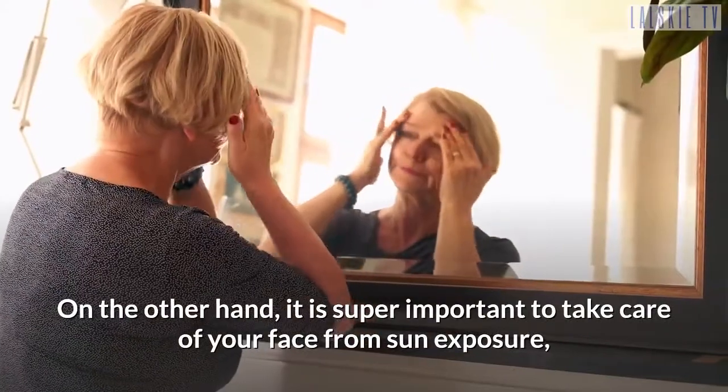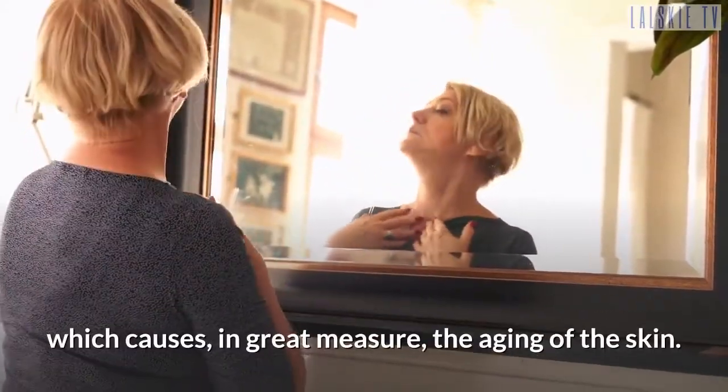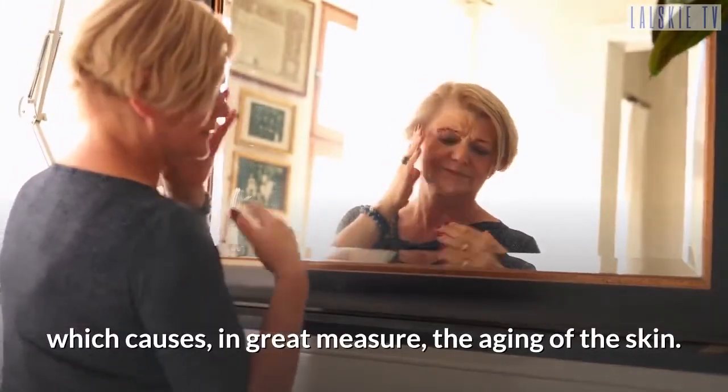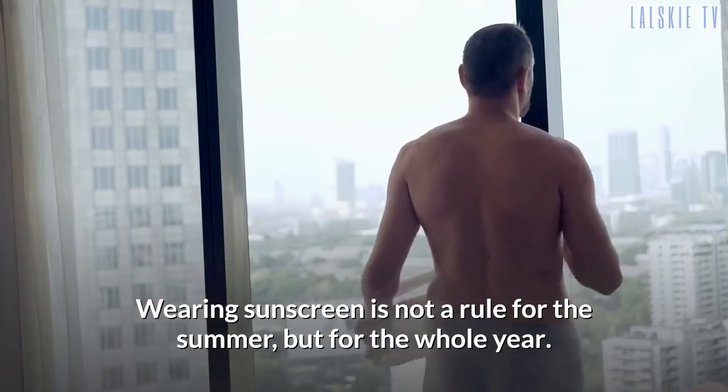It is super important to take care of your face from sun exposure, which causes, in great measure, the aging of the skin. Wearing sunscreen is not a rule for the summer, but for the whole year.